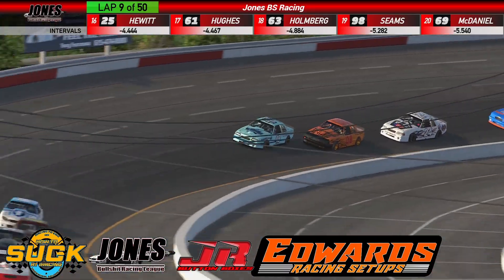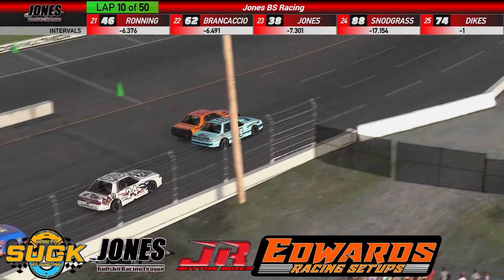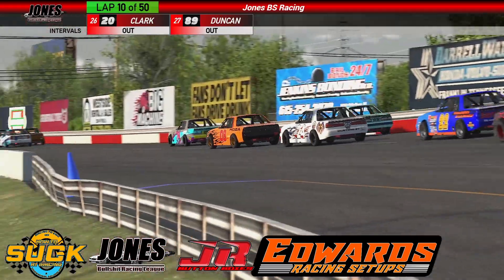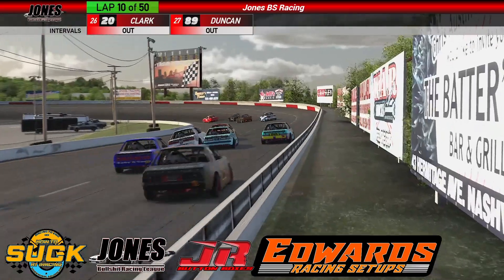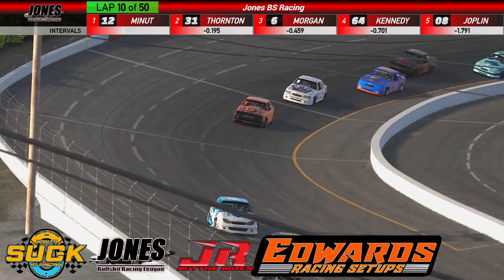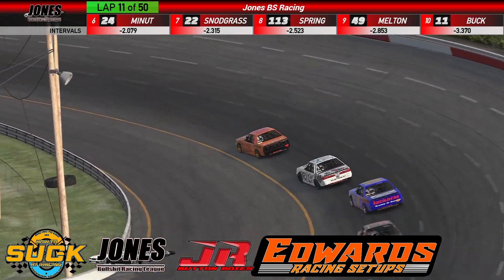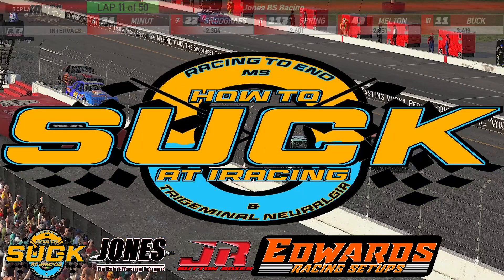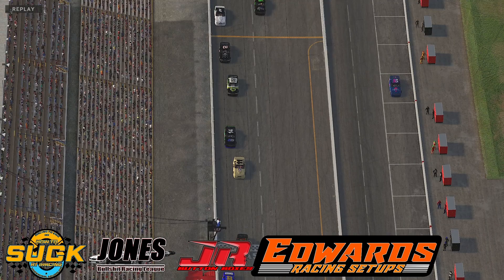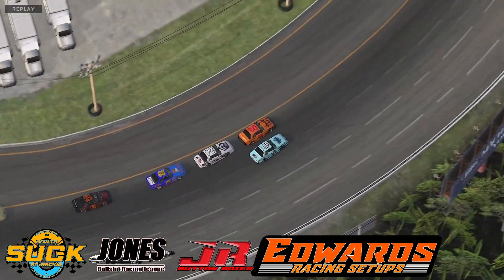Richie Joplin has his hands full. Chris Melton on the move — slides up, Richie crosses up. Hard contact. These cars seem to be able to take a little bit of a beating. Melton's trying to go — holy cow, things got a little messy there. Let's keep an eye on Chris Melton. That was the contact at the start-finish line.